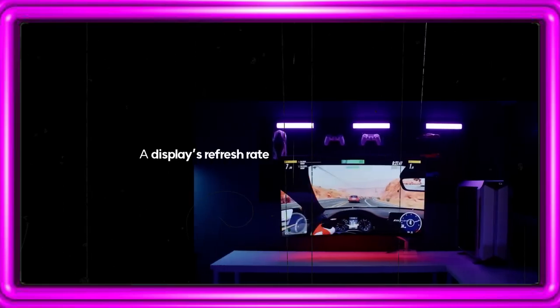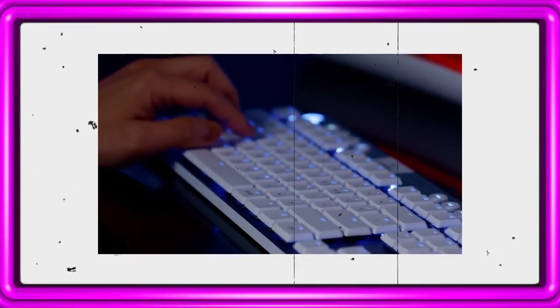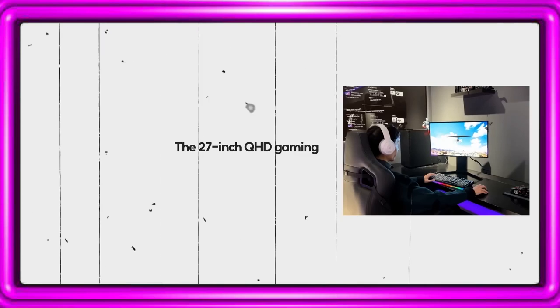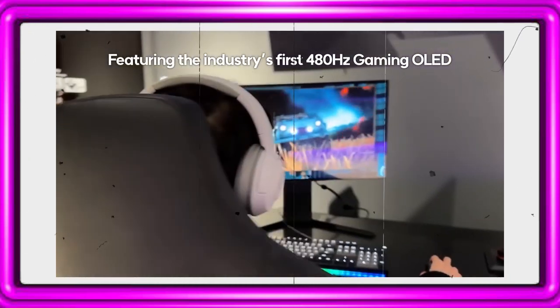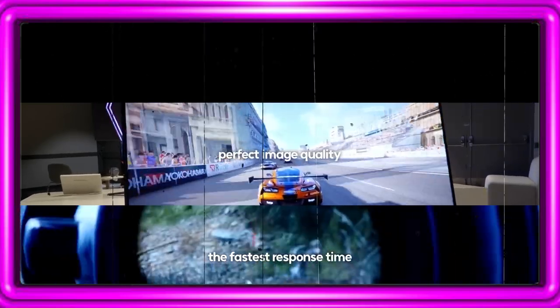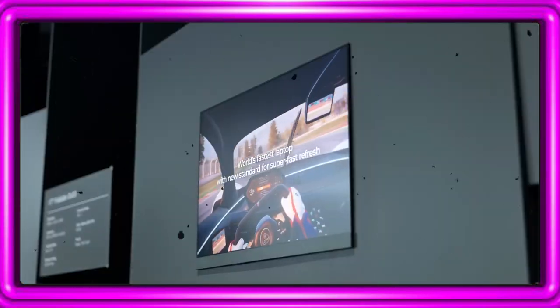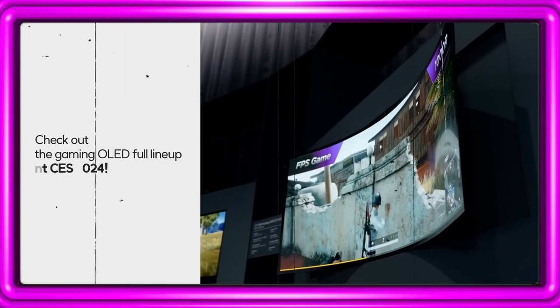A display's refresh rate is a crucial element in gaming monitors. Introducing the industry's first 27-inch QHD gaming OLED panel with an ultra-high 480Hz refresh rate, providing an unparalleled gaming experience — unmatched in response time, impeccable image quality, and ultra-high refresh rate. Discover the ultimate full lineup of innovative OLED gaming monitors at CES 2024.